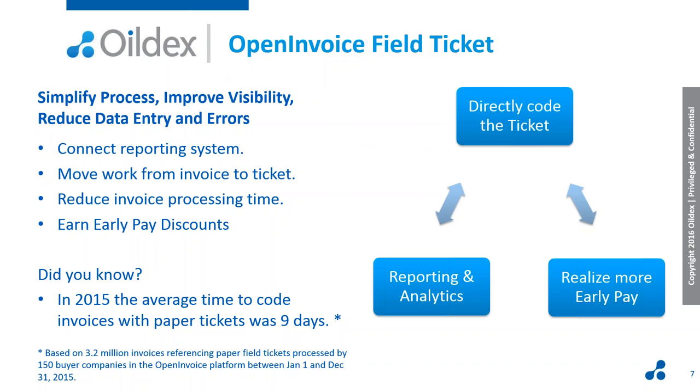Once the ticket from the supplier is entered into the system, Open Invoice Field Ticket simplifies that process, improves your visibility, and reduces data entry and errors. The coded tickets flow directly to your reporting system. Because the coding was done upfront on the ticket and all that coding information is automatically copied to the invoice, you can save nine days of time to code the invoices — which means you are able to more easily achieve payment terms and earn additional early pay discounts because you've moved the work before the clock starts.